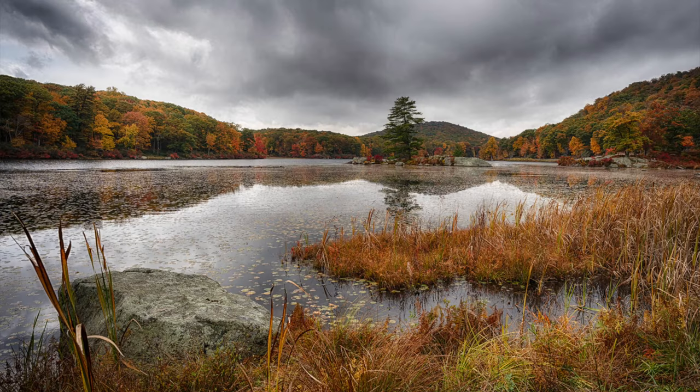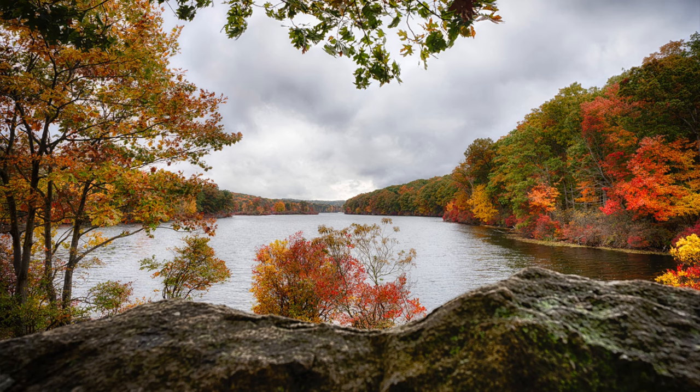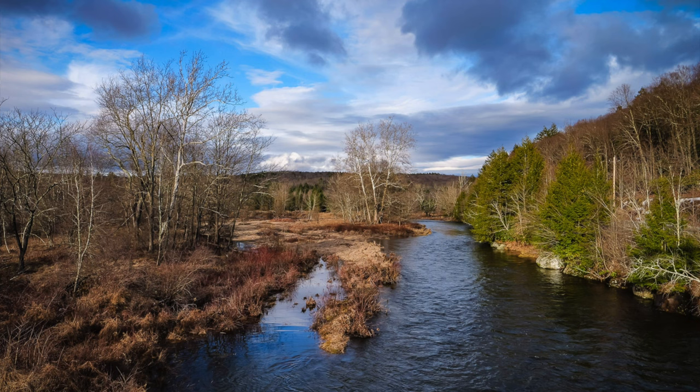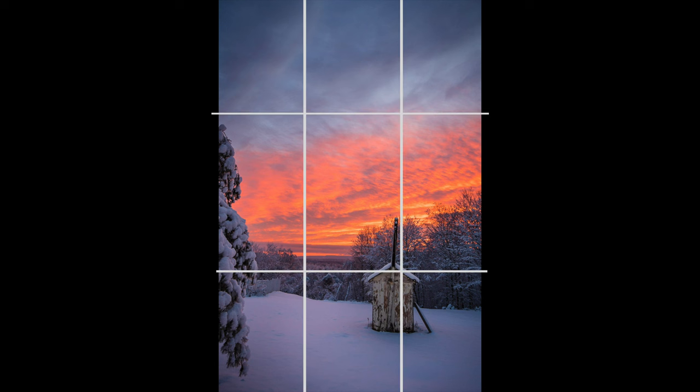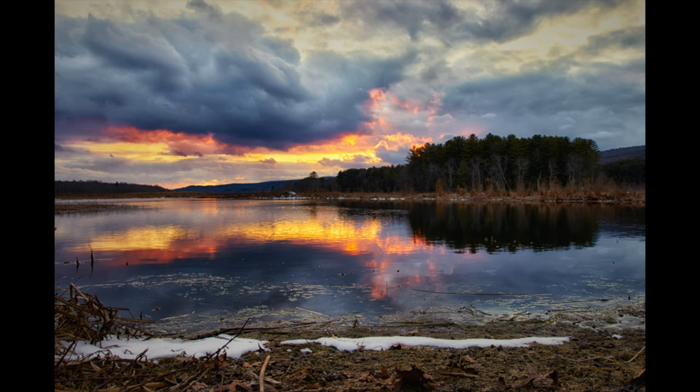You want to pay attention to the foreground. The foreground or lower portion of the frame is an important element of landscape photography and should not be ignored. Adding interest to the foreground — such as grass, rocks, a tree, or even a building — can help create depth in the photo and draw the viewer's eye into the scene. Experimenting with different compositions is also a great way to create unique and interesting landscape photos. Try using the rule of thirds, lead-in lines, or symmetry to create balance and structure in your landscape photos.